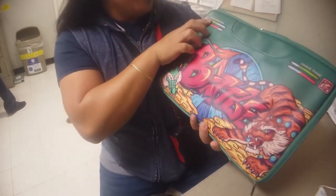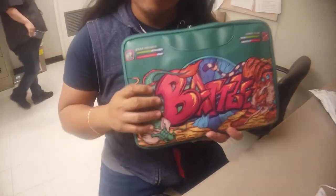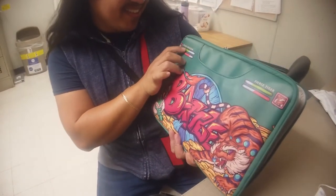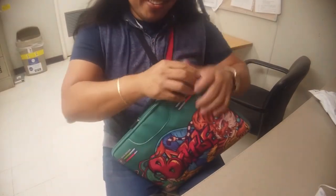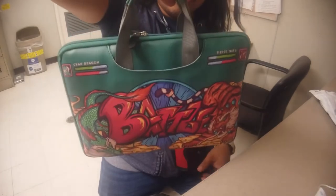Duh, it says here 'tiger.' So guys, sorry — it says here 'Sand Dragon and Fierce Tiger.' It's not a lion, it's a tiger. Yeah, thank you Janelle, we love her! And then I thought there's only one handle but there's another handle in the front and it's also hidden. So there are two handles here.